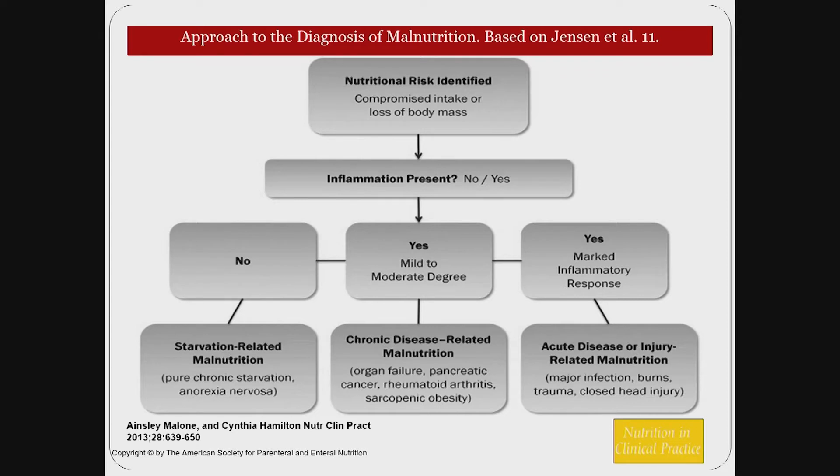As dietitians, we look at what characteristics are presenting — weight loss, reduced intake, presence of inflammation — and characterize the malnutrition as either starvation-related or inflammation-related. This distinction guides our interventions and helps us determine estimated calorie, protein, and fluid needs for each patient.